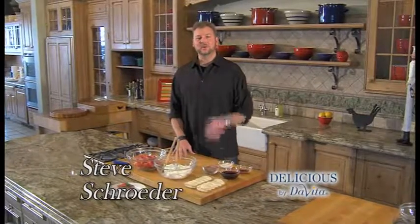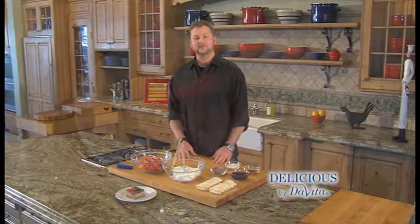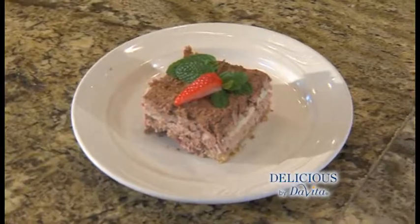Welcome to Delicious by DeVita. I'm Steve Schroeder. Is there a special someone in your life? We're going to make a romantic date night dessert. It's decadent, sweet, chocolate-covered strawberry tiramisu.